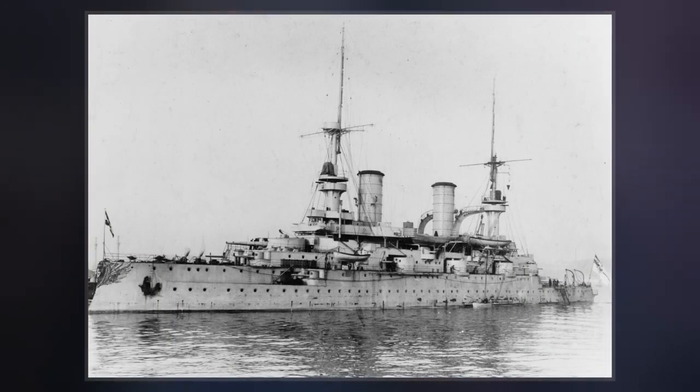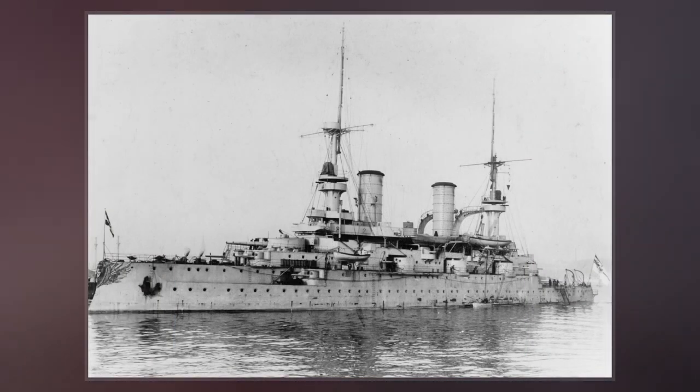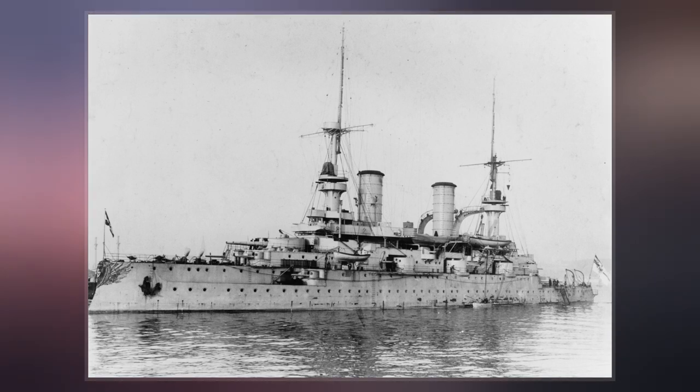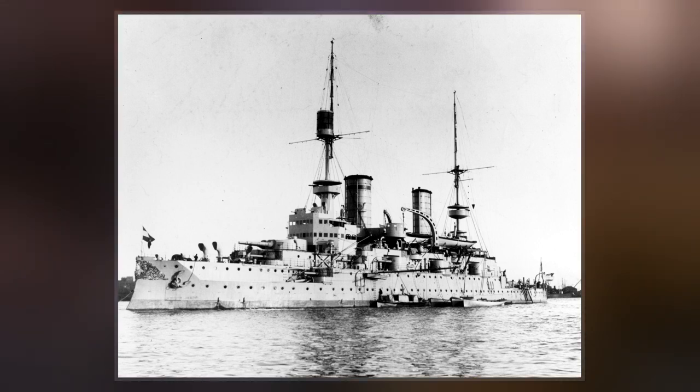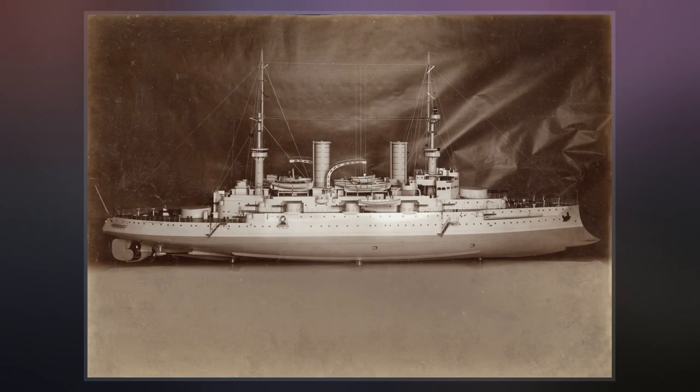Kaiser Wilhelm der Gross was built in Kiel at the Germaniawerft shipyard. She was laid down in January 1898, launched in June 1899, and completed in May 1901. The ship was armed with a main battery of four 24-centimetre guns in two twin-turrets.